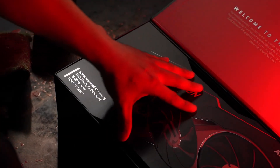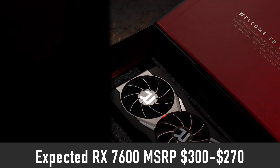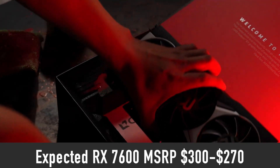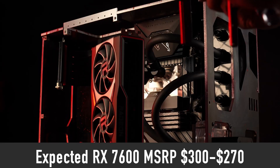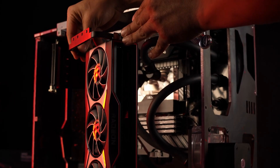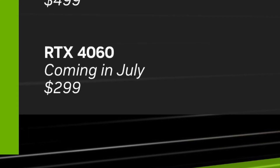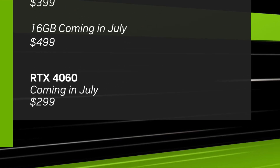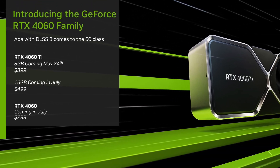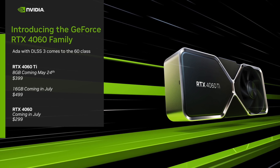Recent rumors suggest that AMD initially intended to price the RX 7600 at $300. However, they appear to be comfortable pricing it as low as $270 while maintaining a decent profit margin. In theory, the price could drop even lower if market conditions demand it. Since Nvidia priced the RTX 4060 at $300, it is safe to assume that AMD will set the RX 7600 MSRP below $300.